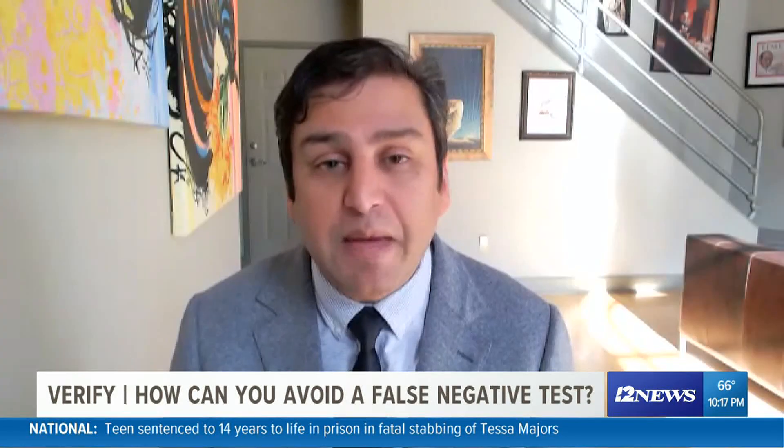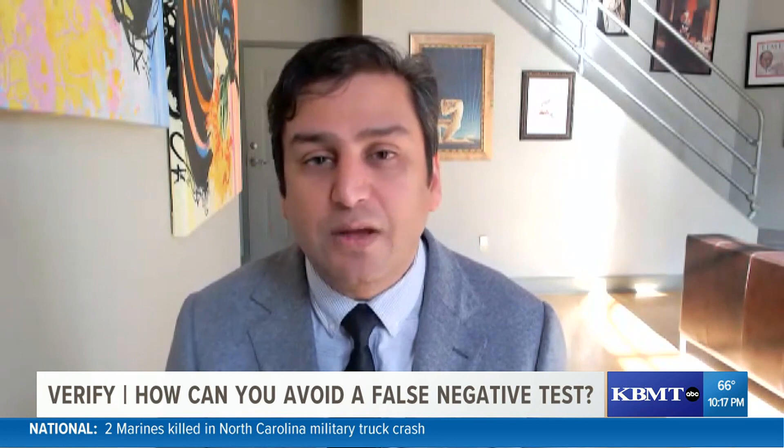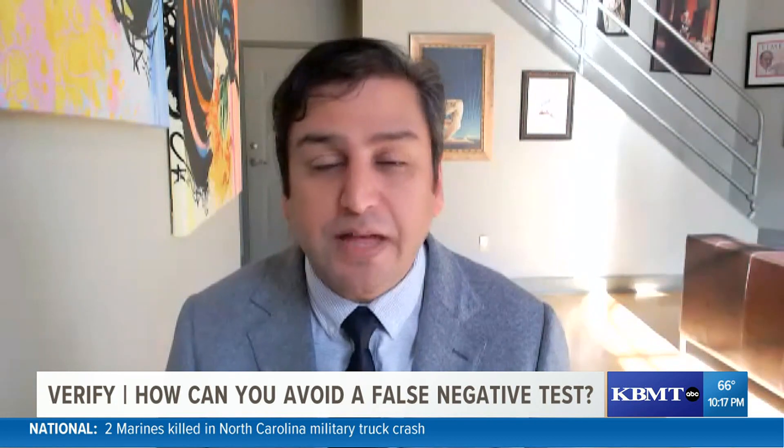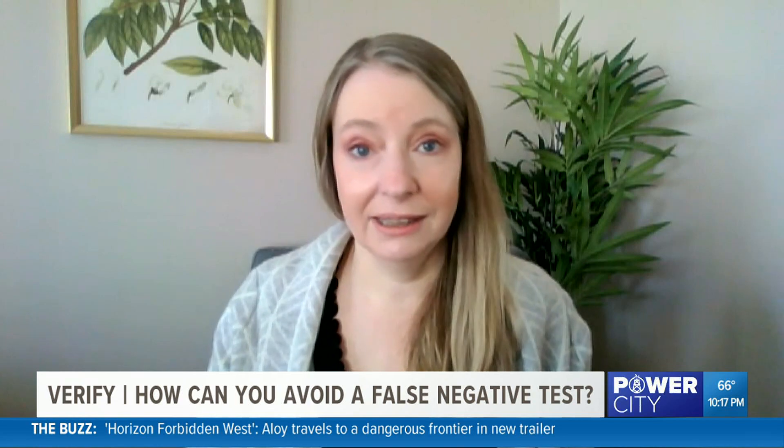False positives are rare. They may occur if, for example, you have an expired test kit or did the test wrong. In those situations you may want to repeat it — that's why those test kits come with two. False positives are more of a problem just logistically in life.